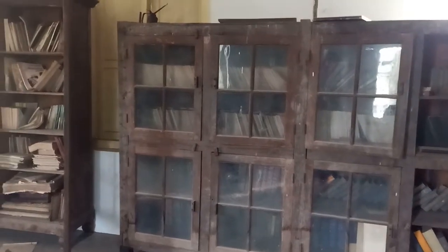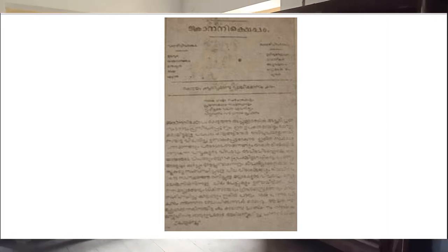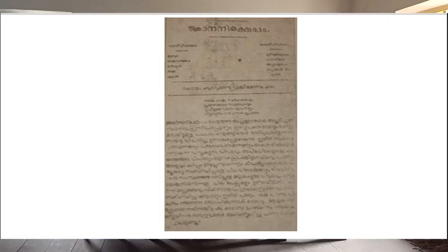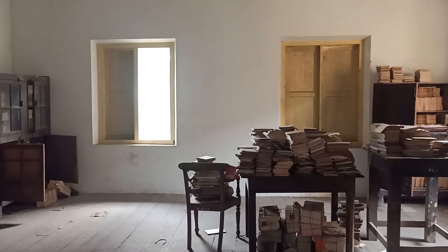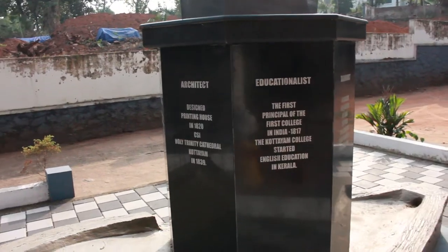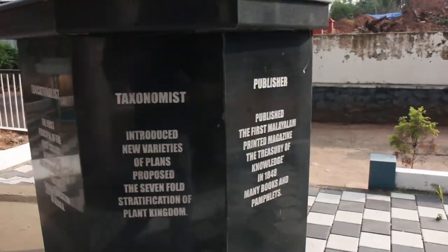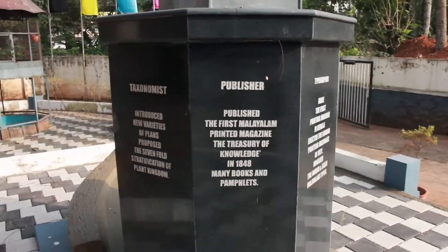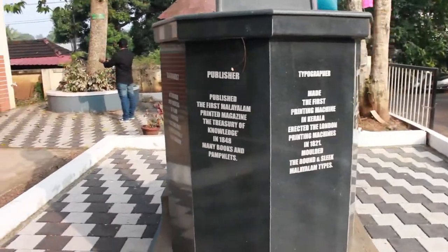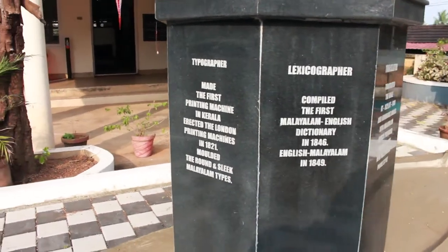Going back to 1724, there was a news magazine from Kerala. Then in 1848, the press notably produced a calendar, a serialized novel, a Malayalam Bible, a Malayalam-English dictionary, and other important works.